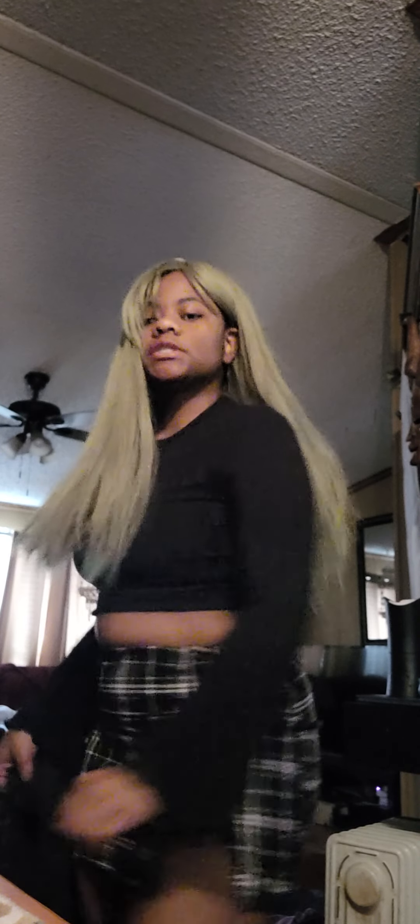And I'm loving this. Like, I could go out for my birthday with this. We're supposed to go to the bar and the club.